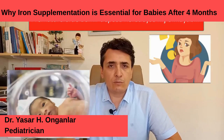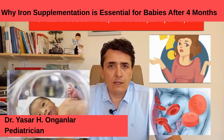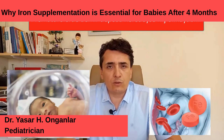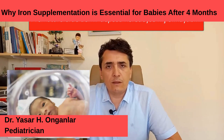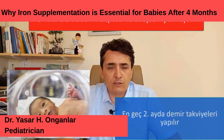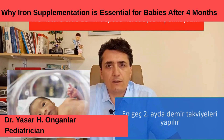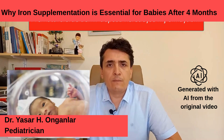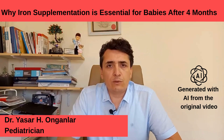What is the situation with premature babies? Since premature babies cannot complete the iron storage during the last three months in the womb, they may encounter problems related to iron deficiency at an earlier stage. Therefore, for them we start iron supplementation in the second month.